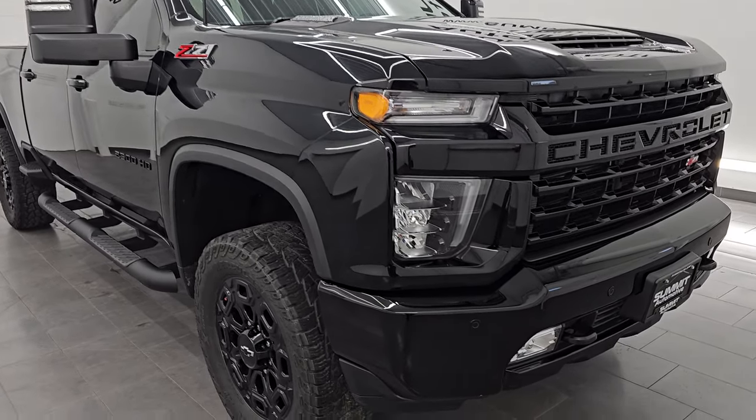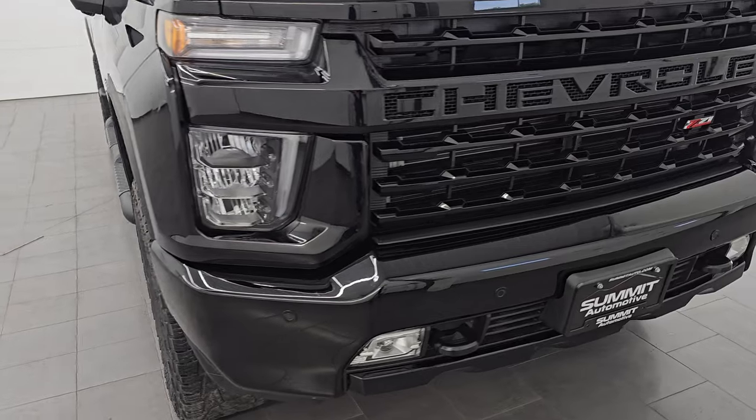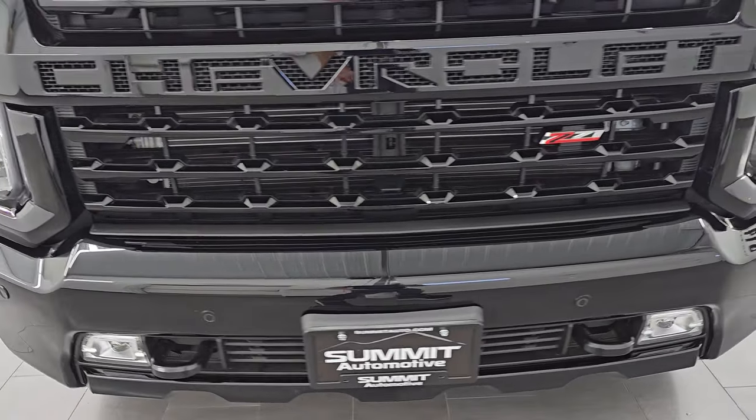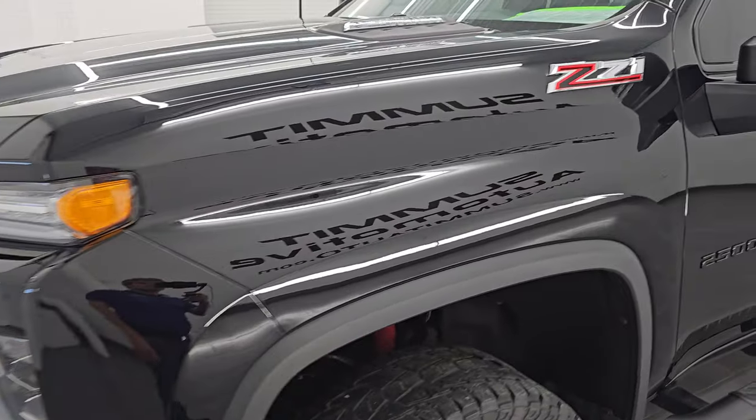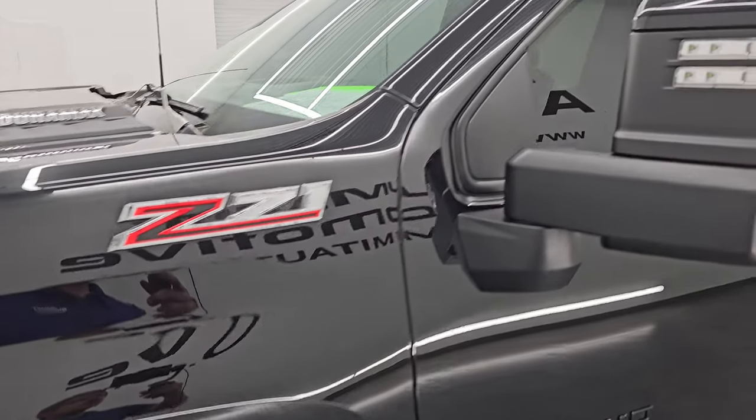Super clean all the way around. In this video I'm going to go all the way around — inside, underneath — start it up, take a look under the hood, show you all the options, and give you the most accurate representation I can of the vehicle.